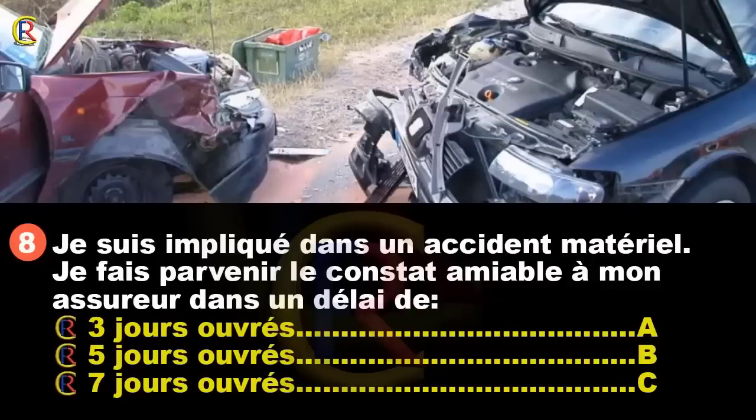Je suis impliqué dans un accident matériel. Je fais parvenir le constat amiable à mon assureur dans un délai de 3 jours ouvrés (réponse A), 5 jours ouvrés (réponse B), ou 7 jours ouvrés (réponse C) ? Cela permet aux assureurs de traiter les dossiers rapidement pour indemniser les victimes. Le délai est de 5 jours ouvrés. L'avantage du constat dématérialisé, c'est que c'est instantané. Bonne réponse : B.